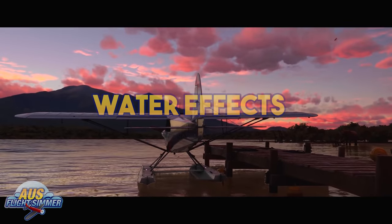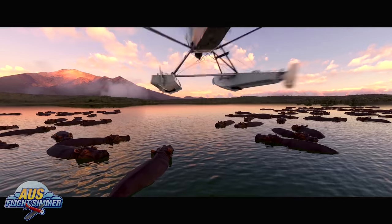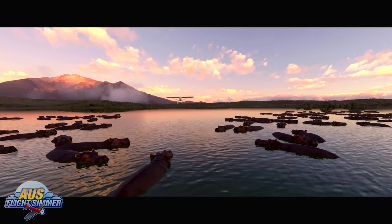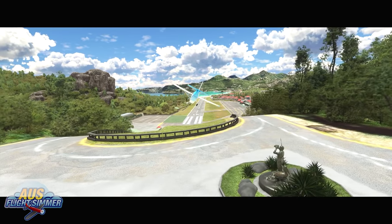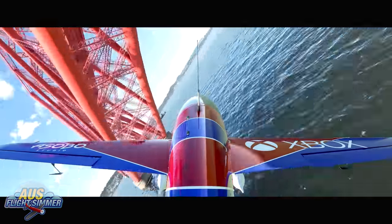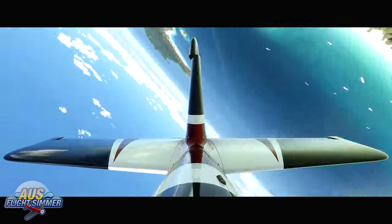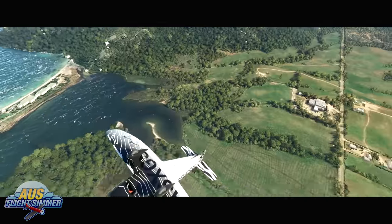Microsoft have admitted recently they have been working on improving water effects for the sim. With the inclusion in the trailer of the X-Cub with floats, and the fact that they showcased a waterway with a plane landing on the water near a beautiful island, it's safe to say that water effects have made it into the console update of the sim.